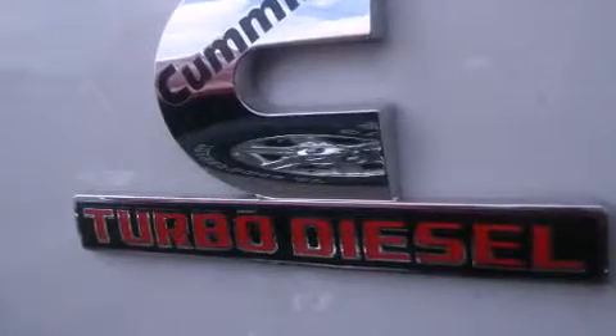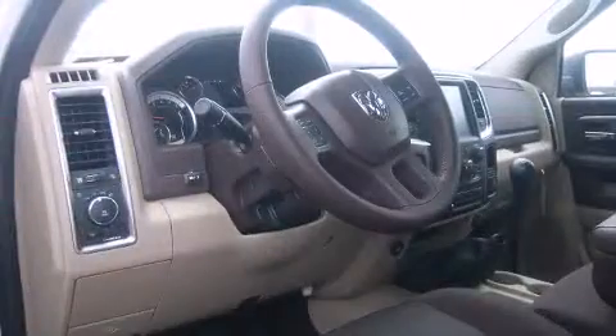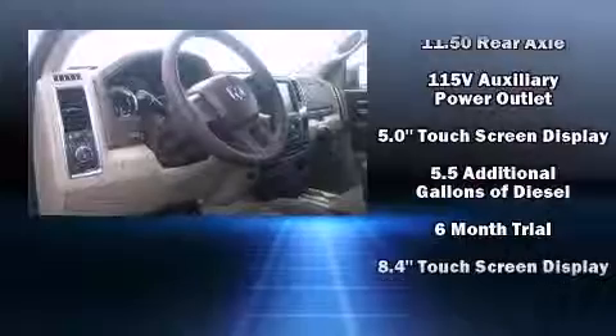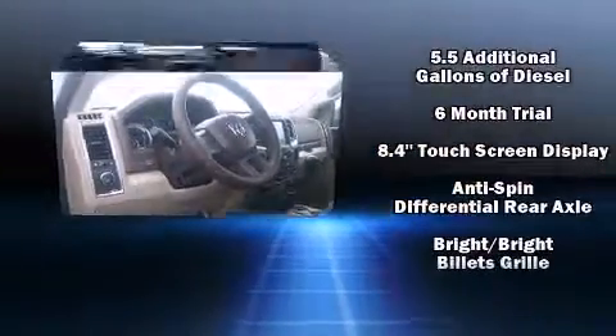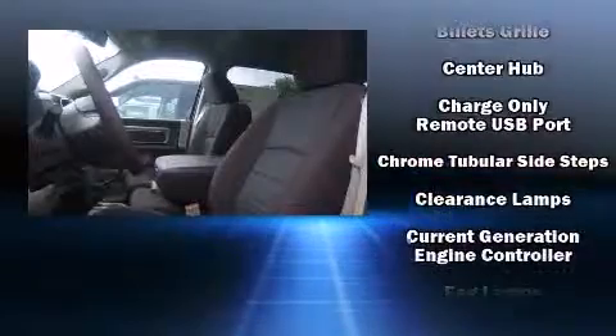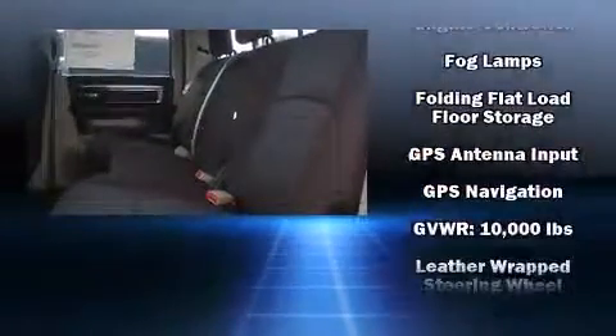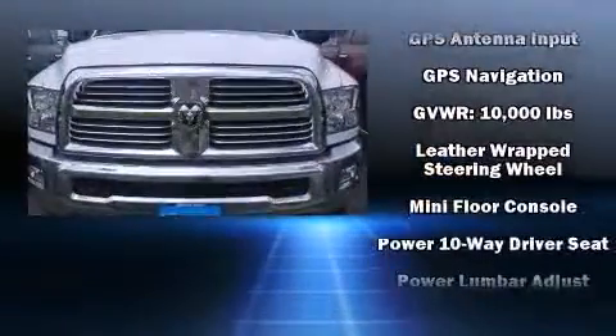It distinguishes itself from the competition with features such as a tachometer, a leather steering wheel, an automatic dimming rearview mirror, skid plates, a bedliner, and remote keyless entry. Safety equipment has been integrated throughout, including dual front impact airbags with occupant sensing, front side impact airbags, traction control, brake assist, and ignition disabling.